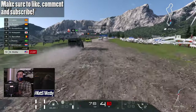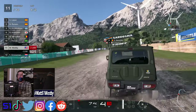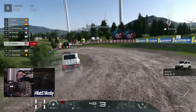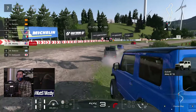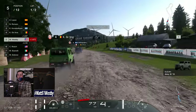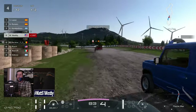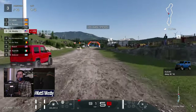Welcome to Gran Turismo 7's 1.42 update. It has been a very long — what has it been — four months since the Spec 2 update. I think there was maybe one small patch in between, but we're finally here. A new update has fallen upon us from the gods of Polyphony Digital. And speaking of gods — oh god, does this update suck. I'll get that right off my chest. To be honest, it's fine — we have three new cars.